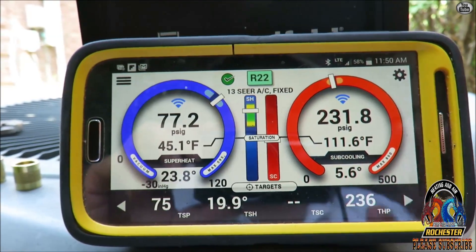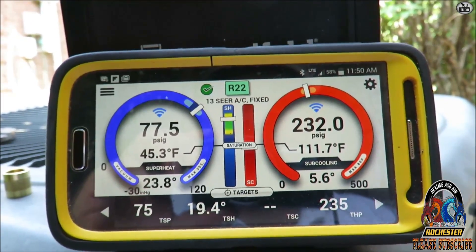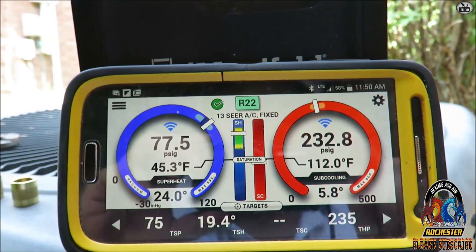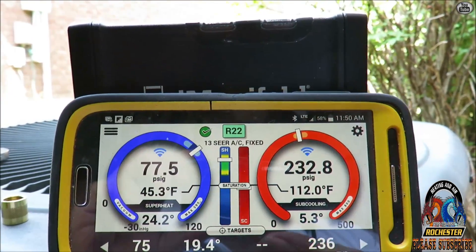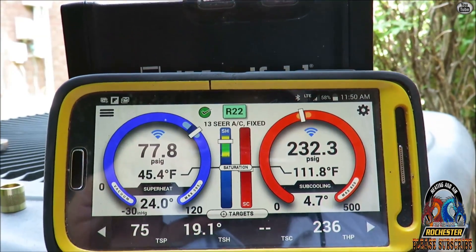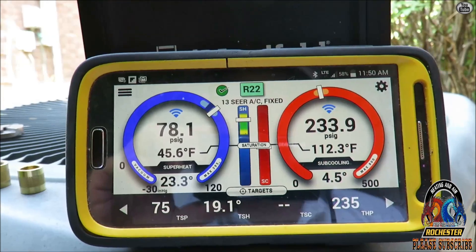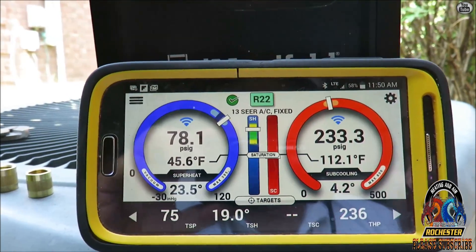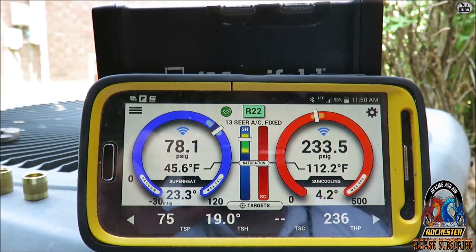Back in the day you'd go down there and get your wet bulb reading manually. What's so great about having these probes in the system is that the whole time I've been charging it, we have a dynamically updated target superheat. Otherwise you'd be running back and forth downstairs to get your wet bulb if you're going to totally dial the system in the way it's supposed to be. That's what I love about my iConnect.